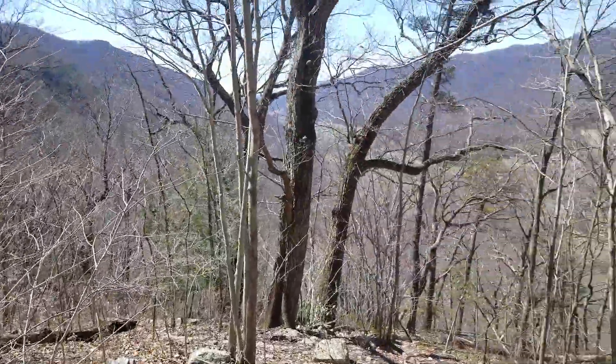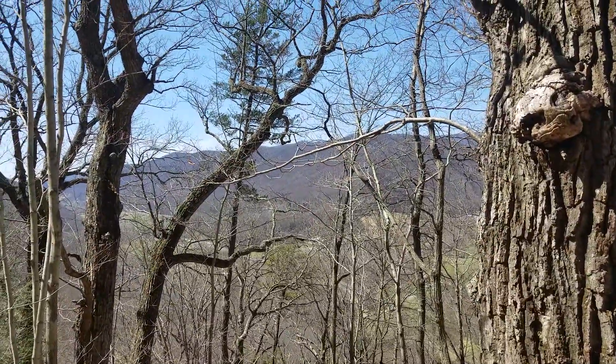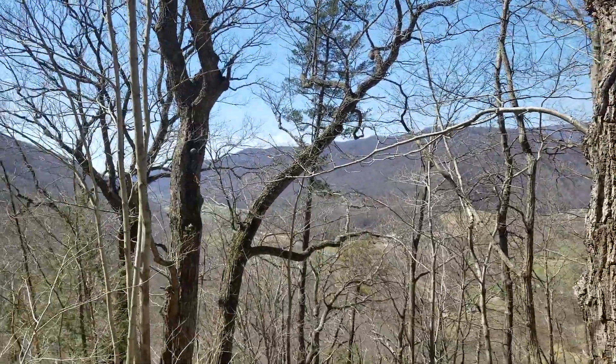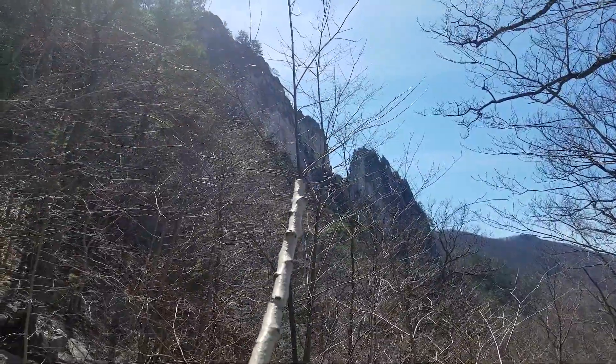What you basically have over there is the Allegheny Front. All the rock layers on that ridge go horizontal, sideways. But these rock layers here, they go up and down.